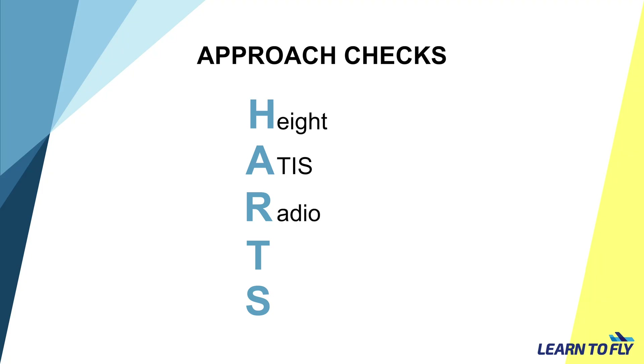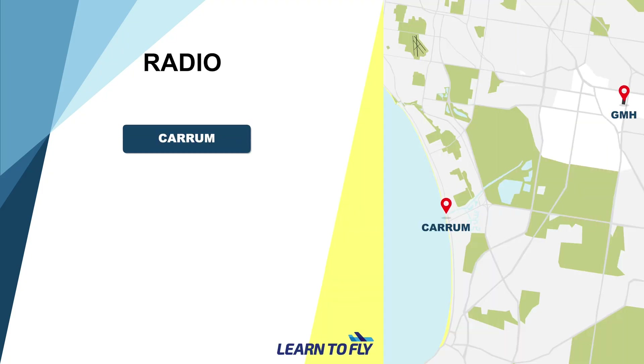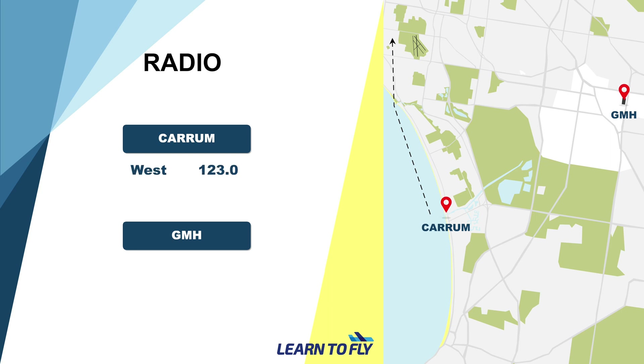R is for Radio. The radio frequency depends on which inbound point we are going to call inbound. If we are inbound via Karam, we will be arriving from the west, and the correct frequency would be 123.0. If coming in from GMH, we will be arriving from the east, and the frequency would be 118.1. Please confirm that we are on the correct frequency before making a transmission over the radio.